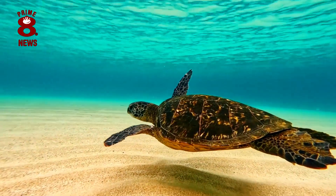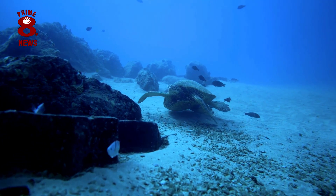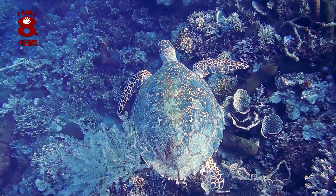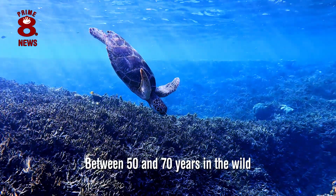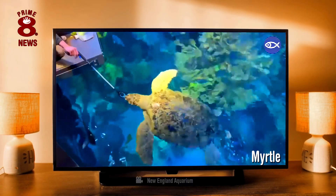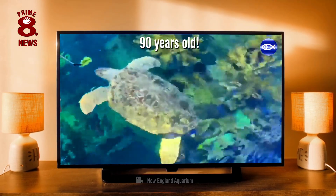If the baby turtle makes it through the myriad of dangers mentioned, they can live a long life. A specific answer as to how long is not an easy one, even though scientists have studied them for many years. We do know that sea turtles have a long lifespan, with some individuals living between 50 and 70 years in the wild, and very possibly longer. The oldest known sea turtle is one named Myrtle, a green turtle that has lived at the New England Aquarium in the United States since 1970, and is estimated to be 90 years old.